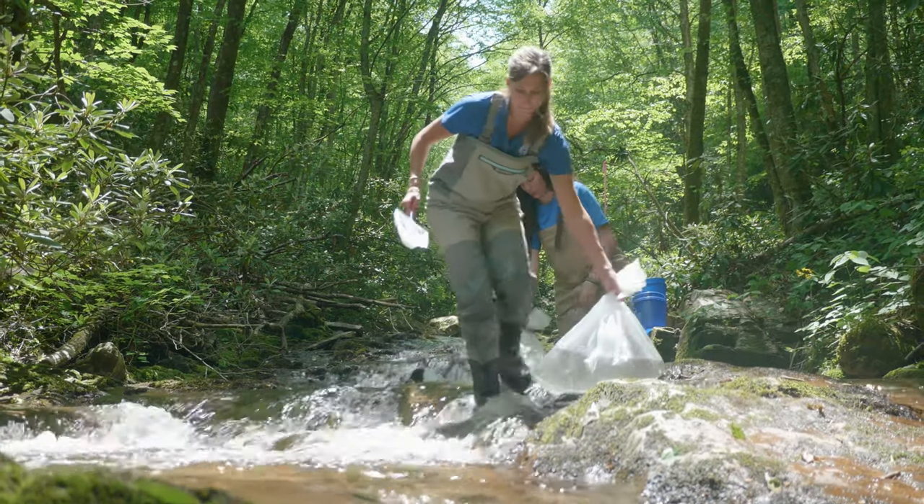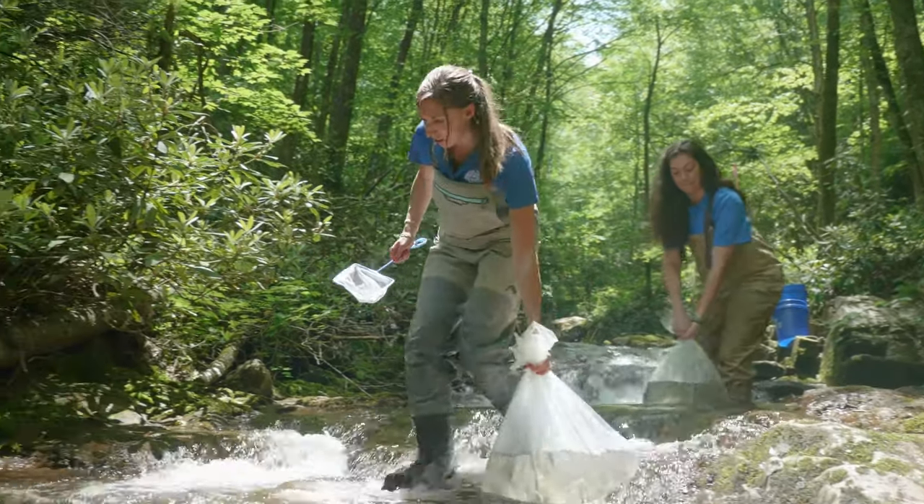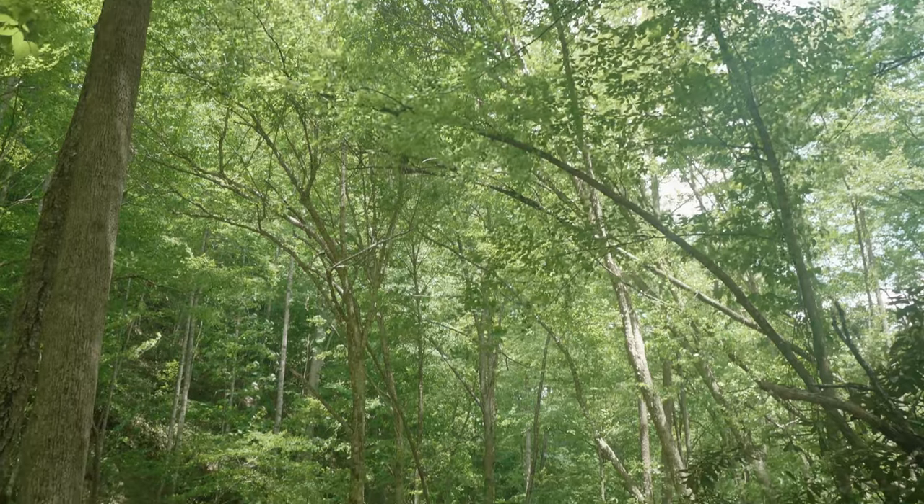They have to be in cold water. Without all of these trees that shade the creek, they wouldn't be able to survive. It's really a big picture thing — you have to protect the land, not just the water and not just the fish.